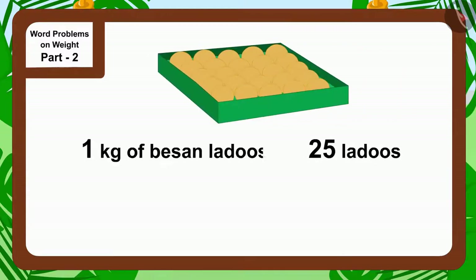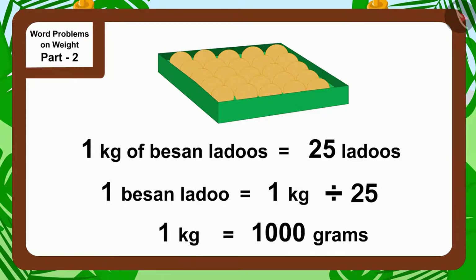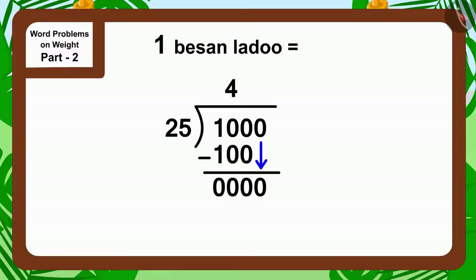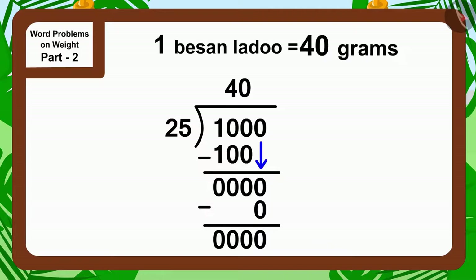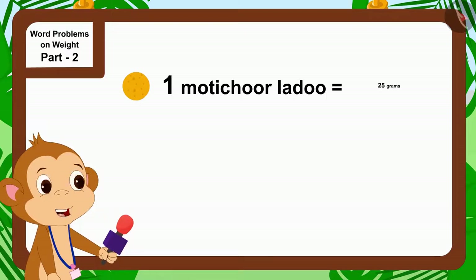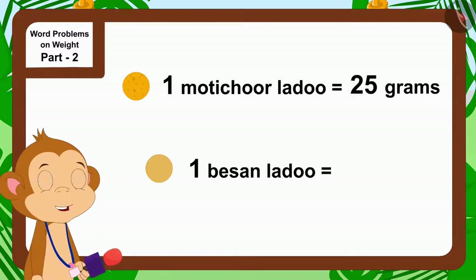There are 25 laddus in one kilogram of besan laddu. This means the weight of one besan laddu will be one kilogram divided by 25. One kilogram is equal to one thousand grams, so the weight of one besan laddu will be one thousand divided by 25, which is 40 grams.